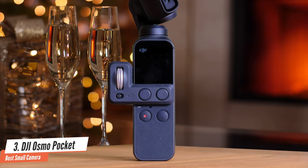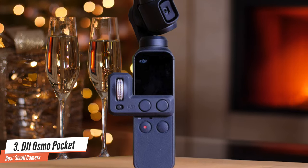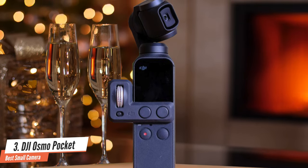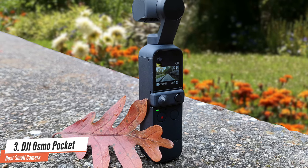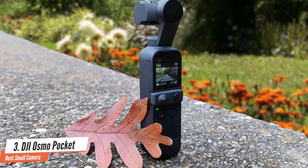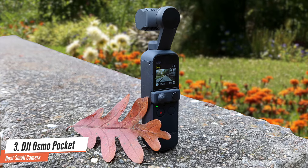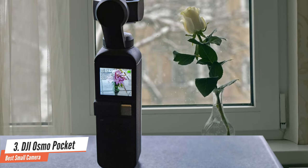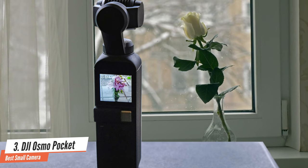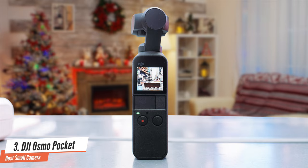We also found its ability to record motion time lapses to be incredibly easy to set up. Along with supporting multiple resolutions, the Osmo Pocket can also be switched between 30fps and 60fps. I spent some time playing around with the different options before settling on 30fps as the one that offered me the best mix of video quality and file sizes. The Osmo Pocket is also capable of shooting in slow motion, where you'll be able to capture at 120fps to create a 30fps video.